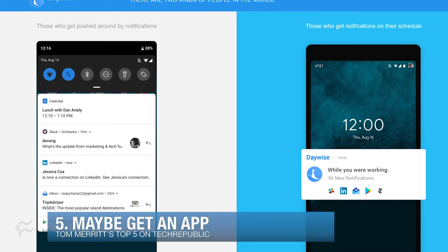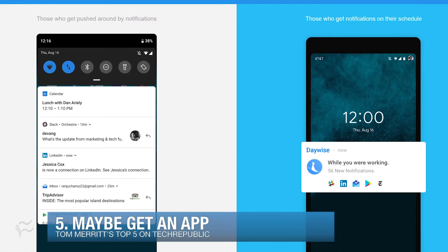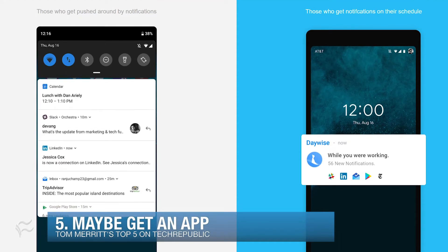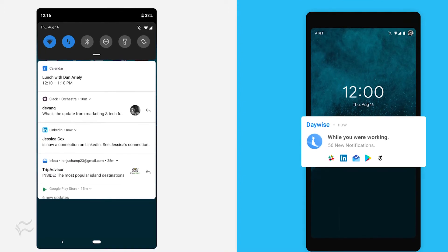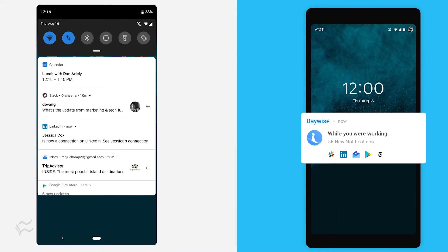At number five: maybe get an app. One study showed that notifications were optimal in balancing information needs with stress if they were bundled and delivered just a few times a day. An app called Daywise for Android provides that functionality.